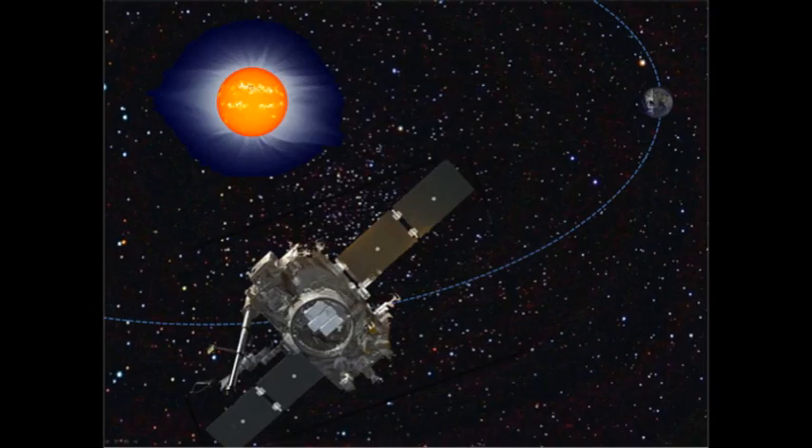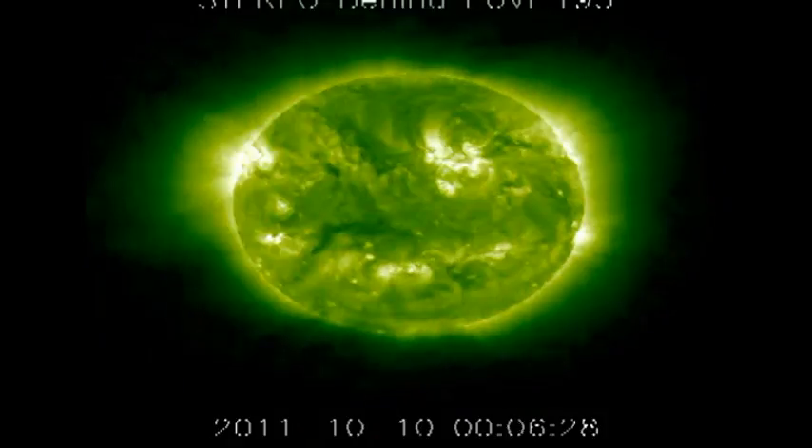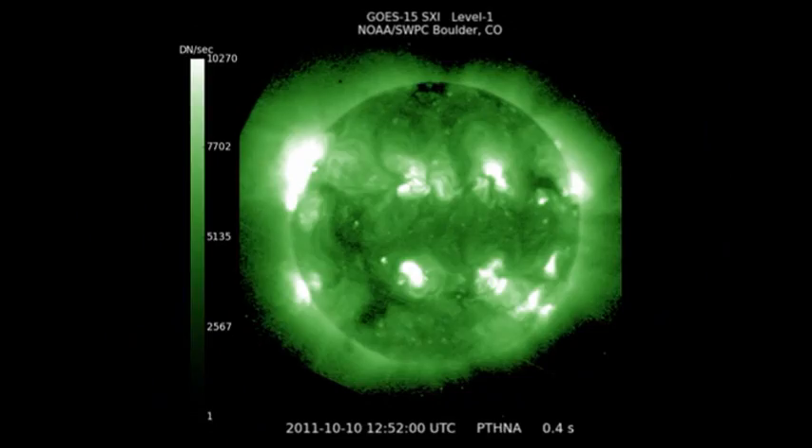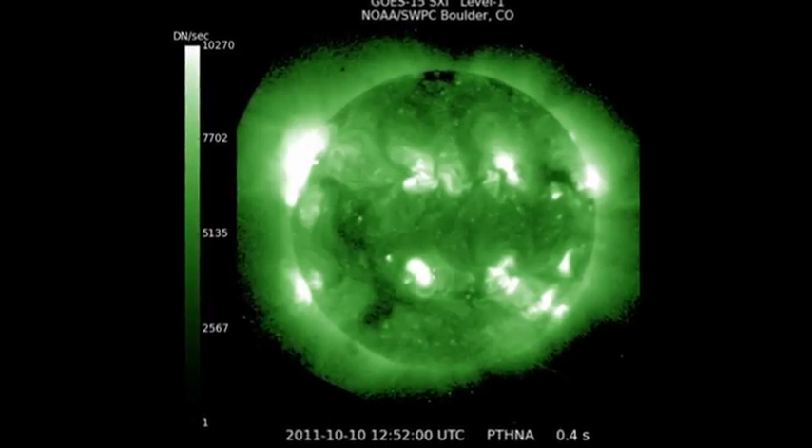From the Stereo Behind data, we can see the eastern half of our visible disc on the right-hand side of the image, and you can see the regions that are about to rotate onto the disc on the left-hand side of the image.